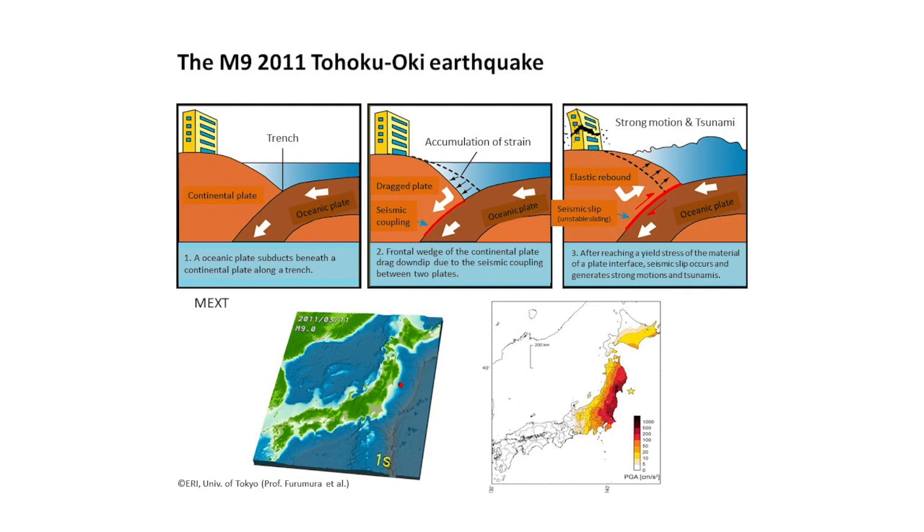This figure shows peak ground acceleration. If we look around the Sendai area, it is almost 900 centimeters per second per second — almost close to gravity. If the shaking reached the level of gravity, probably everybody would go upward, like a trampoline.